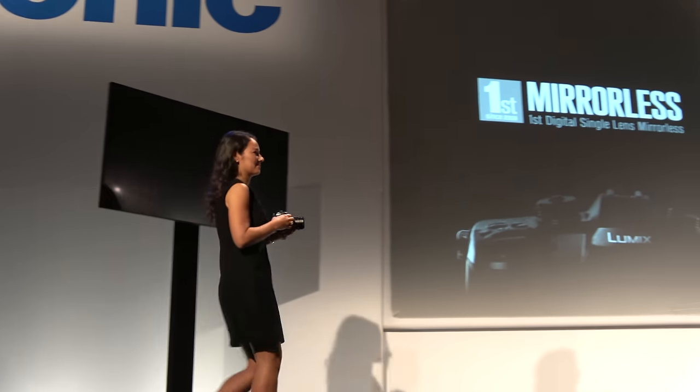In creating this next generation of camera, we listened to our customers to hear about what was missing and what needed to be improved. Every single feature in this camera was enhanced based on that feedback.